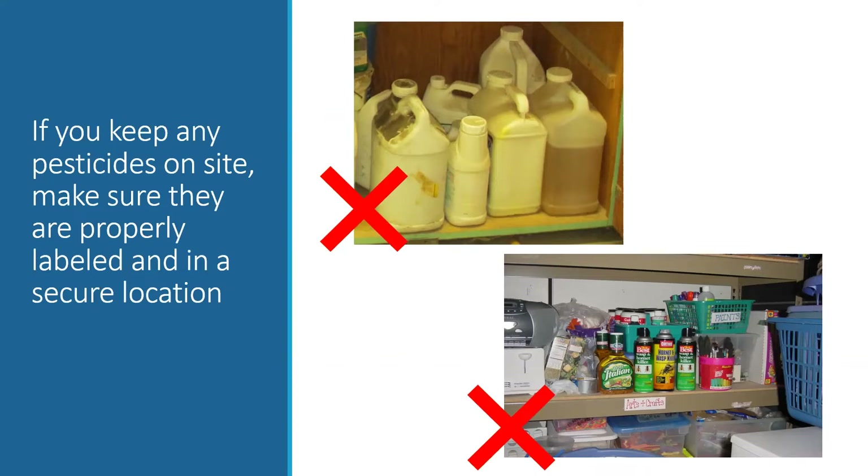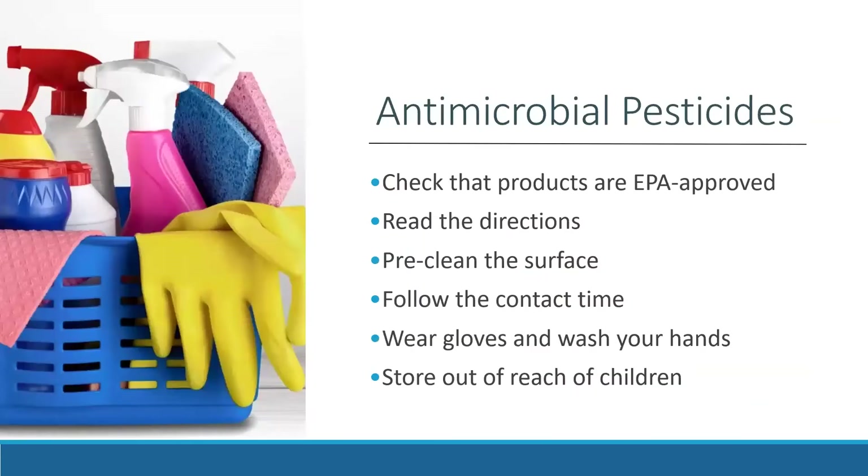If you keep pesticides on site, make sure they are stored in a secure, locked location. Sometimes products in storage rooms or janitor's closets have peeling or illegible labels, or the containers may be expired. For information on disposal of old products, contact your state or local government, as they typically handle disposal programs. Avoid the unsafe practice of teachers keeping pesticide products in classrooms — storing them next to arts and crafts materials is not safe.